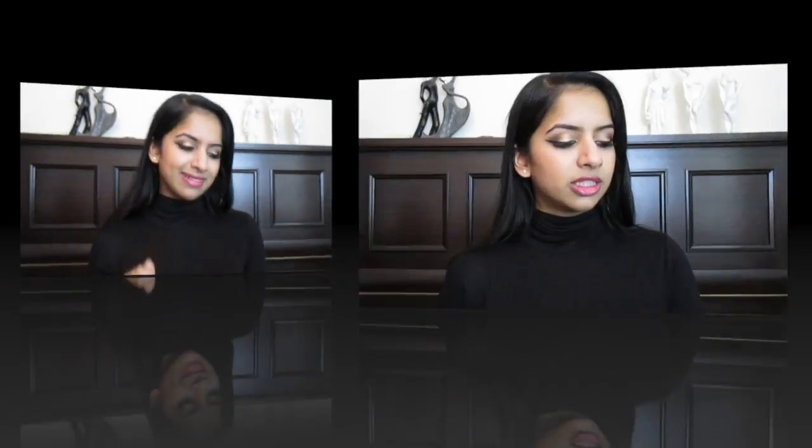So next up for concealer, I've got the Collection 2000 concealer and I've read so many good reviews about this and it is so inexpensive. It gives you really good coverage — it is amazing quality for its price, which is less than £5.